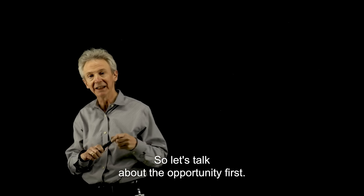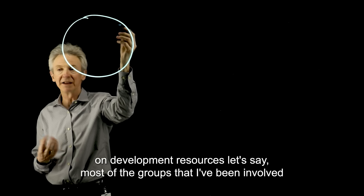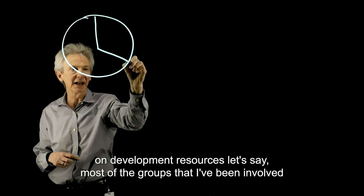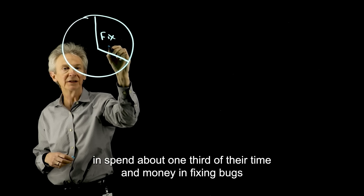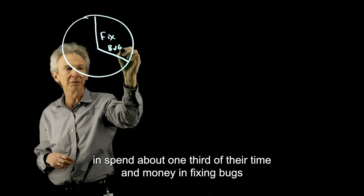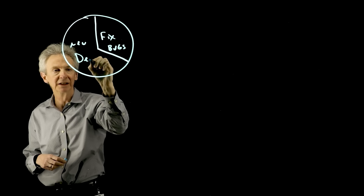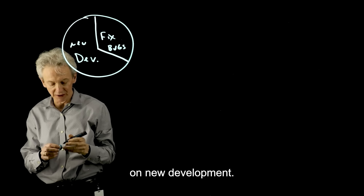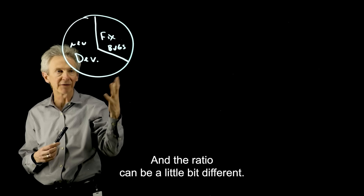So let's talk about the opportunity first. For a typical software company's spend on development resources, most of the groups that I've been involved in spend about one-third of their time and money fixing bugs and about the rest of it — the other two-thirds — on new development. And this ratio can be a little bit different.